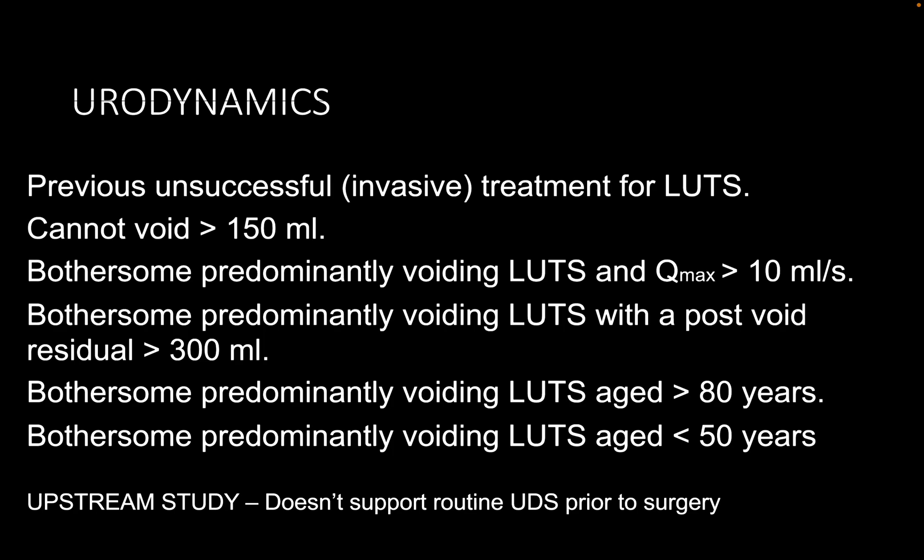What is the role of urodynamics in these patients? There are some indications suggested by the NICE guidelines. These include extreme age — greater than 80 or less than 50 — any underlying neurological symptoms, inadequate voiding of 150 mls, post-void residual greater than 100, or Q-max greater than 12 with predominantly voiding symptoms. However, from the UPSTREAM study...